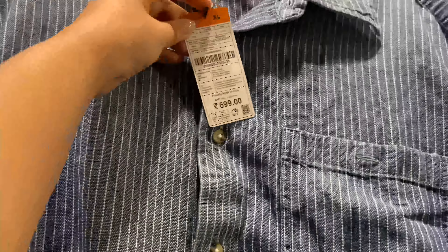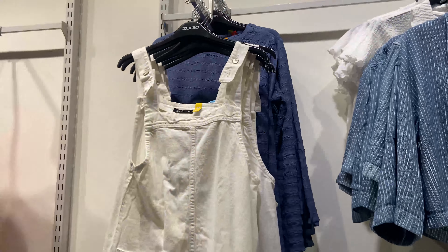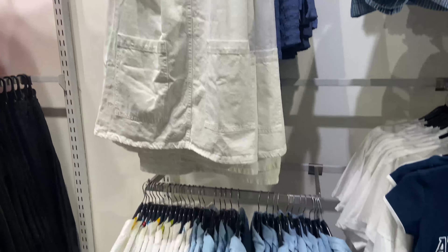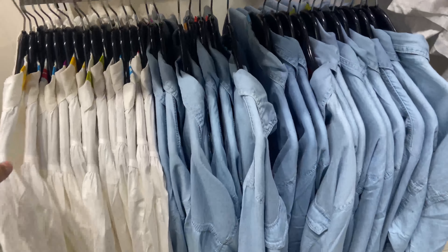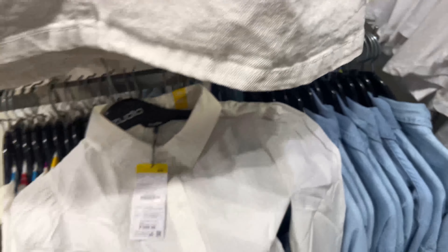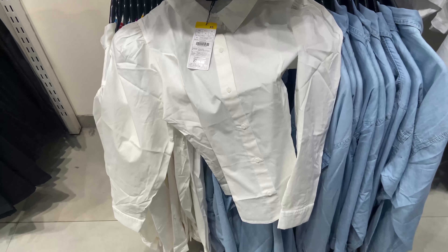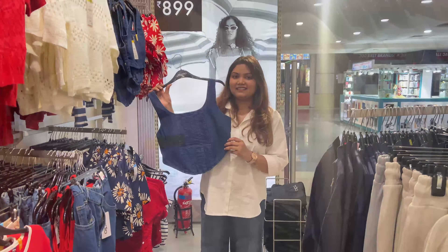You can see the price on the board — it's Rs. 399, basically Rs. 400. Some items are mixed — there are some at Rs. 699 and some at Rs. 599. If you like formals, there was a fresh new collection in the formals section. There were Rs. 699 shirts — trust me, the quality of these shirts was very amazing.